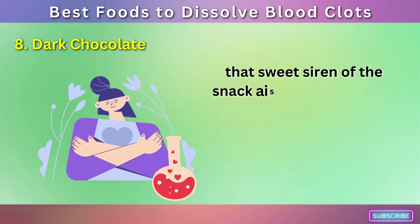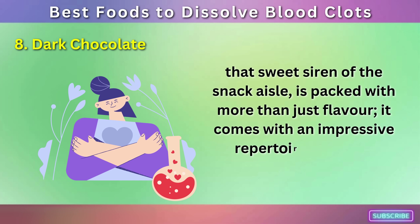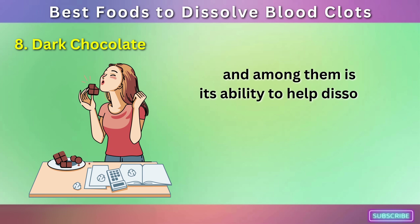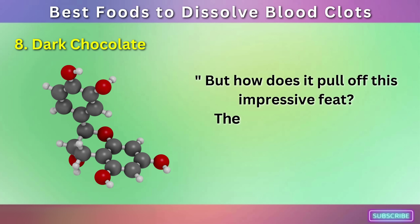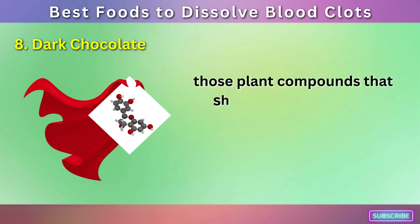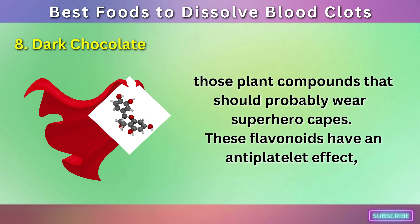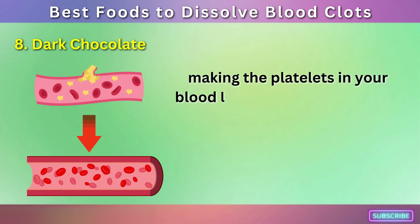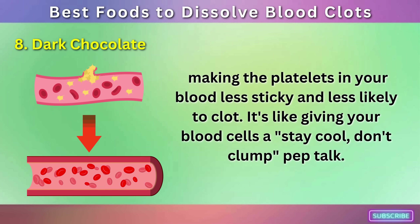Number 8: Dark Chocolate — that sweet siren of the snack aisle is packed with more than just flavor; it comes with an impressive repertoire of health benefits, and among them is its ability to help dissolve blood clots. The magic ingredient in dark chocolate is flavonoids, those plant compounds that should probably wear superhero capes. These flavonoids have an anti-platelet effect, making the platelets in your blood less sticky and less likely to clot — it's like giving your blood cells a 'stay cool, don't clump' pep talk.